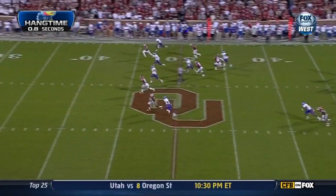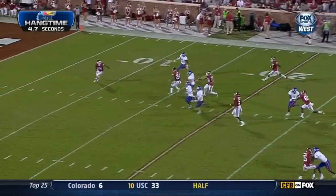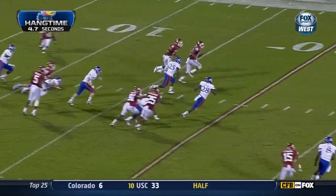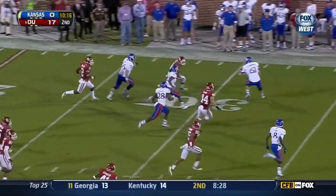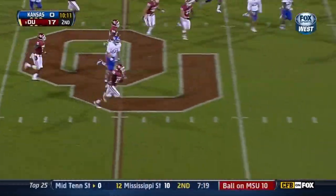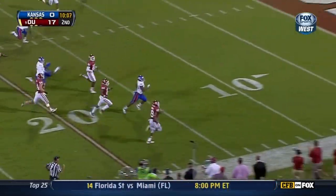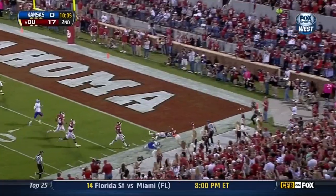Justin Brown. Real good punt by Doherty, and Brown from the 10 — making a miss, look out, past the 25, and a good return. Weaving well with blocks along the way. Look out — past the midfield stripe. Justin Brown, will he take it to the distance? They've got an angle and pop him out.